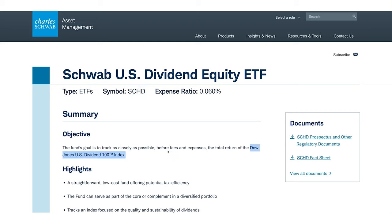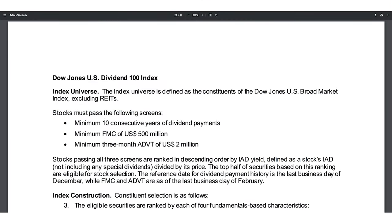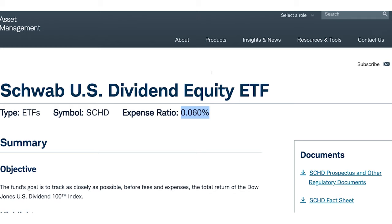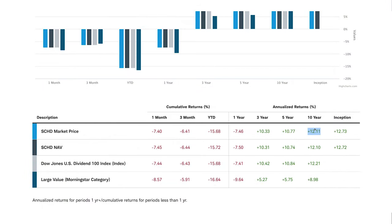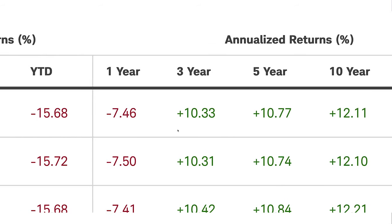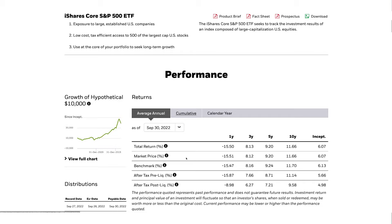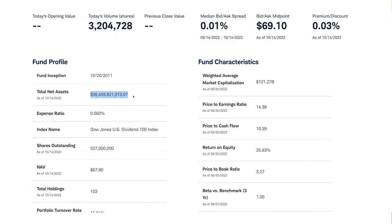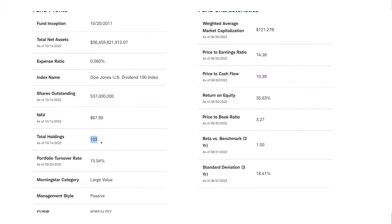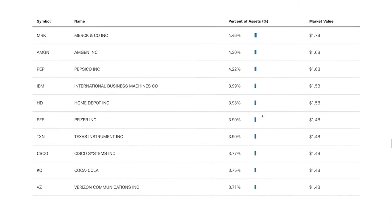This ETF tracks the Dow Jones US Dividend 100 Index, which only includes companies that meet two criteria: a minimum of 10 consecutive years of dividend payments and a minimum market cap of $500 million. The SCHD has an expense ratio of 0.06% — super low for what it does. In fact, all four ETFs in this video have an expense ratio below 0.07%. Its 10-year performance was amazing, with an annual return of 12%, even beating the S&P 500. This ETF has a fund size of $37 billion, making it the largest Charles Schwab ETF and the third largest dividend ETF globally. It invests in 103 companies, with the top 10 holdings making up 40% of the fund.